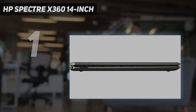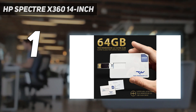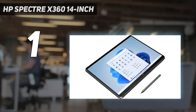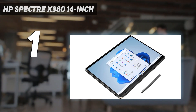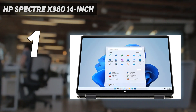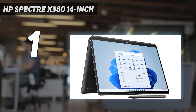And number one: the HP Spectre x360 14-inch. The HP Spectre line offers a lot of power, versatility, and long battery life in a hybrid design that's perfect for both productive work and consuming media. It's a lovely looker as well, fitting its robust internals and high-end features.